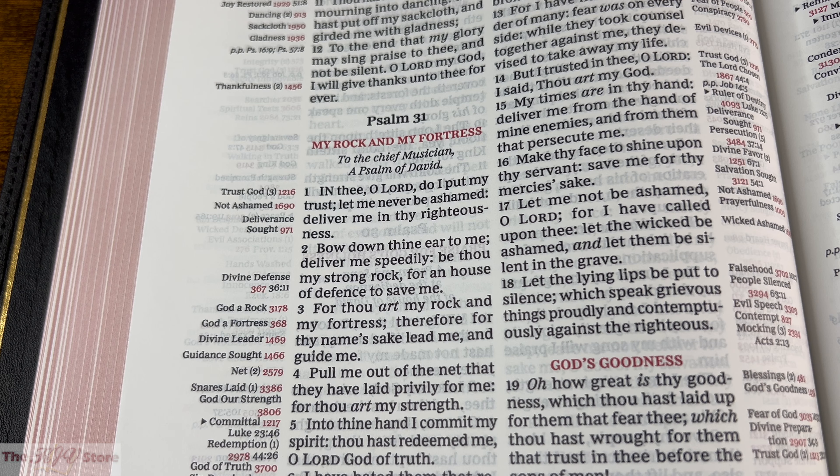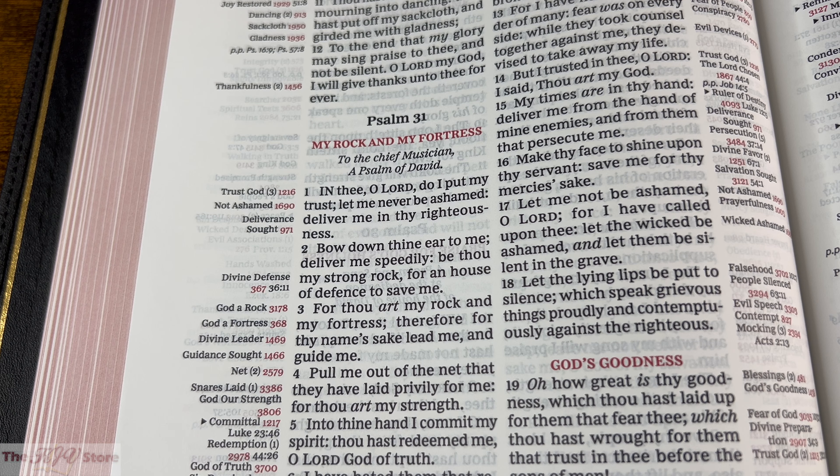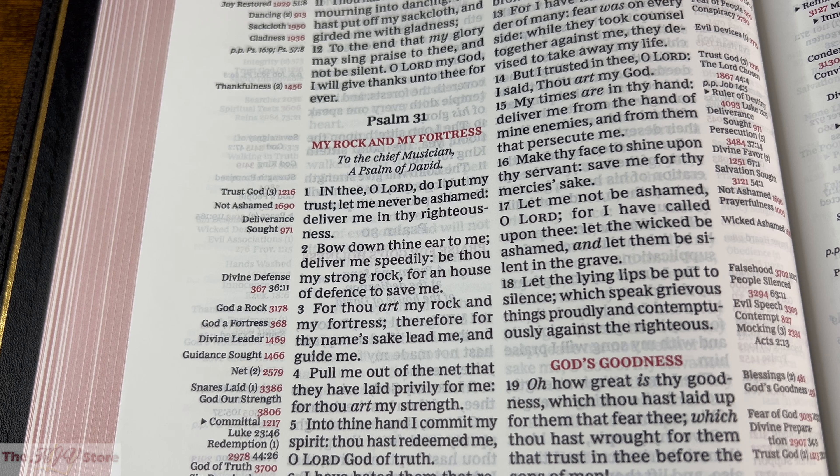Notice that in Psalm 31:3, there is no parallel passage reference back. Instead, there are only topic numbers — God a Rock, 3178, and God a Fortress, 368 — pointing to other chains and topic numbers, even though it's not part of the main theme of God's Sheep and the other topics in Psalm 23:3. That's the example of the PP parallel passage.